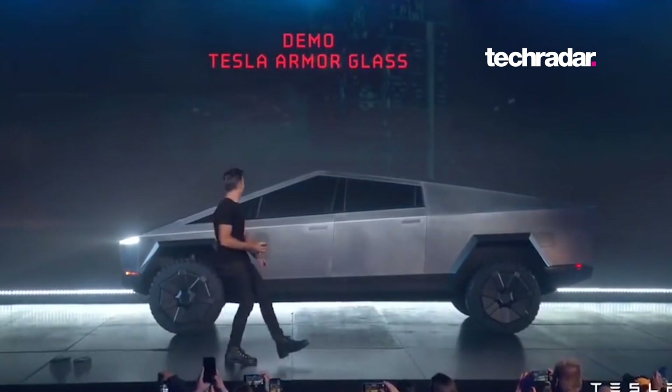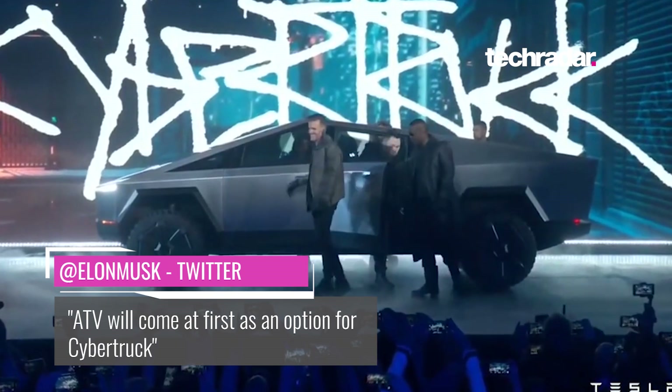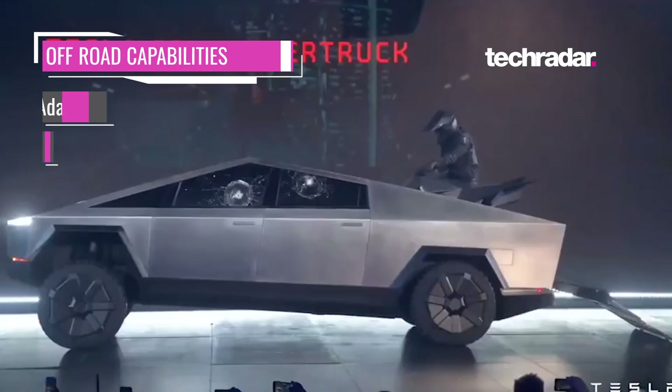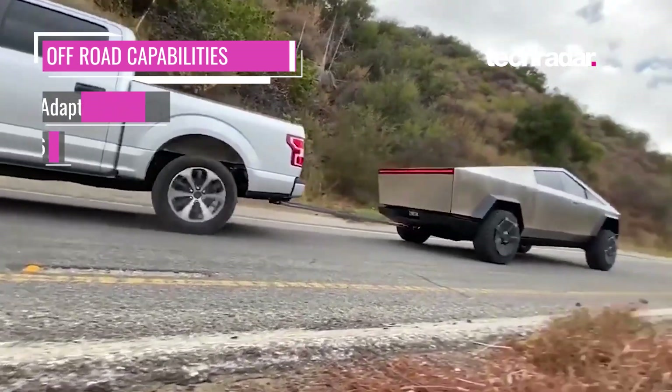Although the windows still need some work. The Cybertruck can comfortably sit six adults, as well as an ATV in the back. The truck will also be great for off-roading — with adaptive air suspension and a 16-inch clearance, it blows most other production off-road vehicles out of the water.